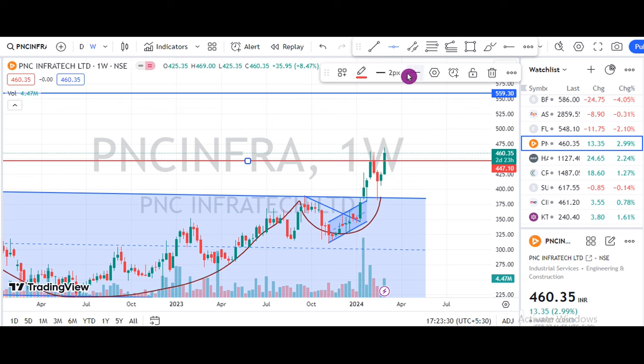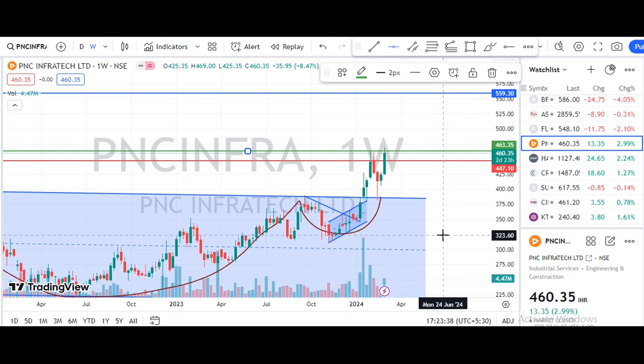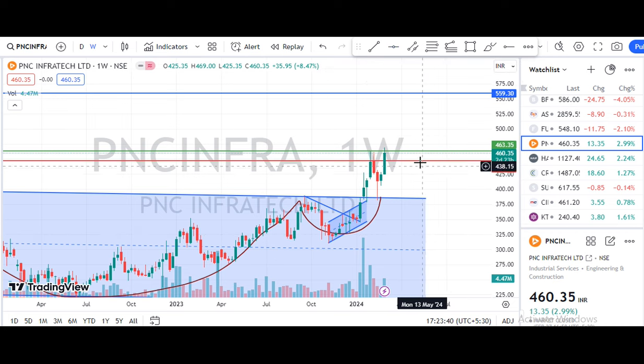So we have an entry point. We are going to mark it. We will indicate it in green color. So we have a break at the 40-40 levels. So we have a stop-loss placed.